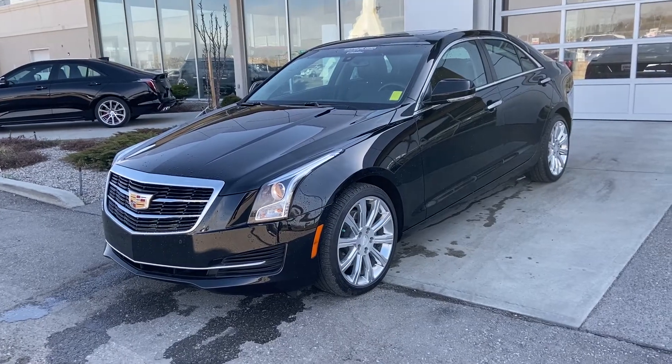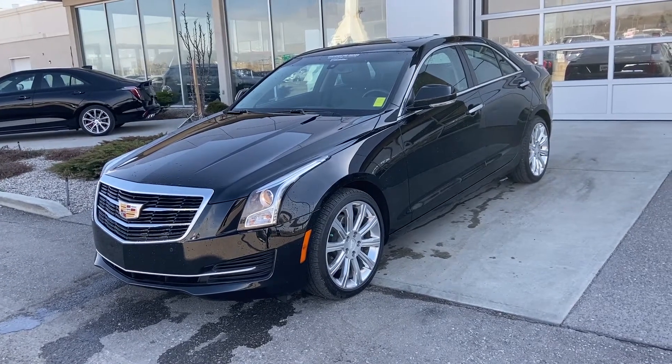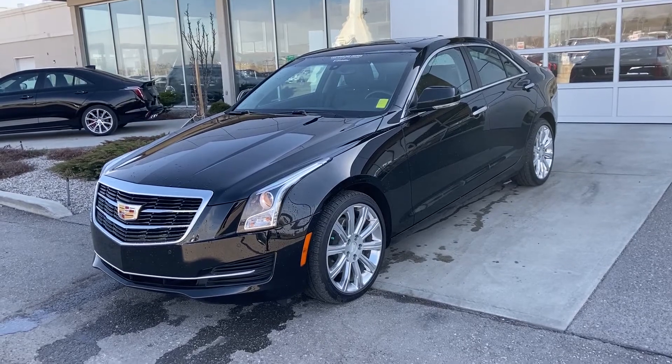Thank you for taking the time to watch this brief walk-around video of this beautiful 2017 Cadillac ATS. If this is your next all-wheel drive sedan, come down and see us at GSL GMCity or shop online at gslgmcity.com.